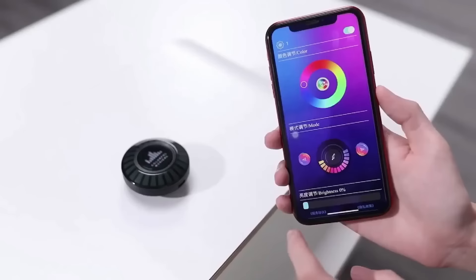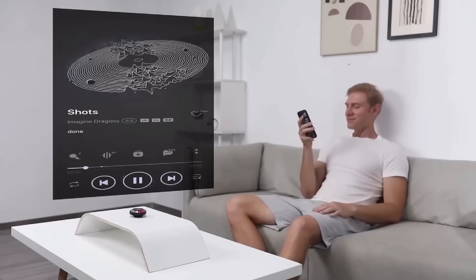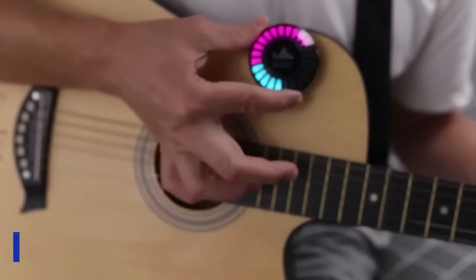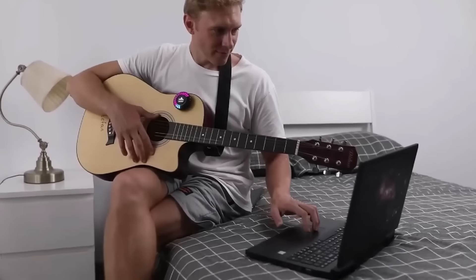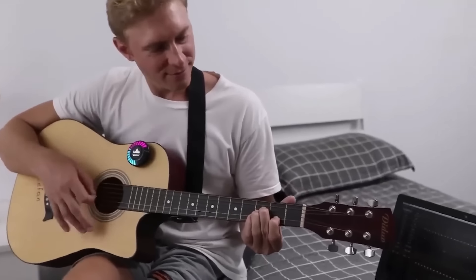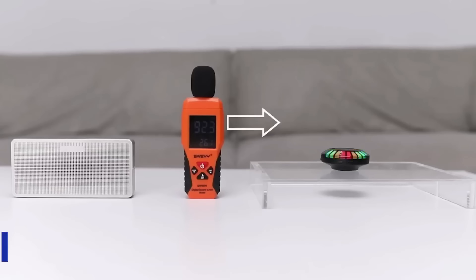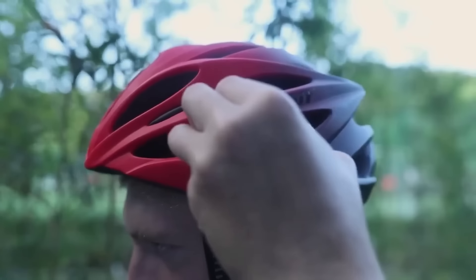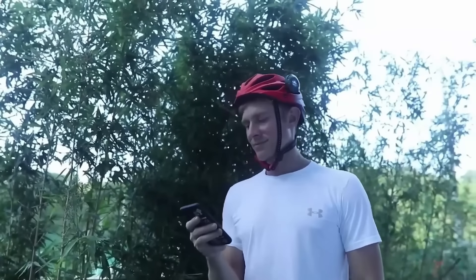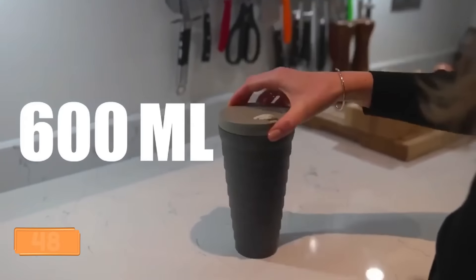Introducing the F8 — a revolutionary palm-sized gadget that transforms your audio experience. With bone conduction technology, this 1.7-ounce device is four to five times louder than smartphone speakers, reaching up to 150 decibels. Whether for online meetings or entertainment, the F8 is a universal solution. Equipped with 24 LEDs and an app, it also doubles as a lamp with a battery life of up to three hours. Grab yours for $50, or a cheaper alternative at $34.